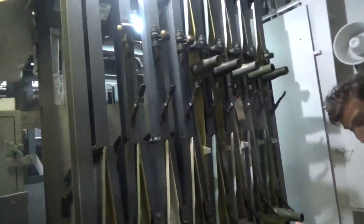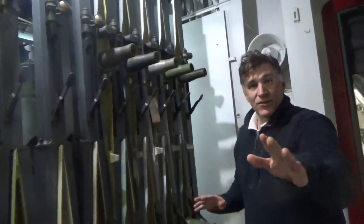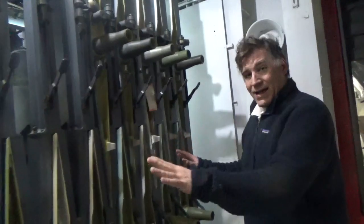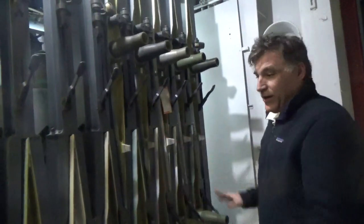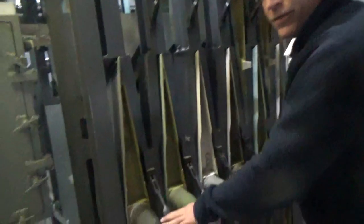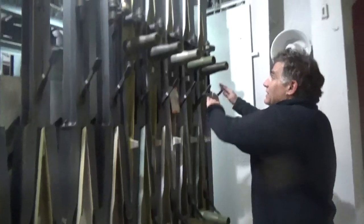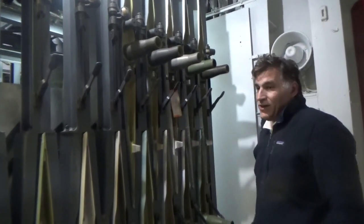We've got Teresa on the camera again. Look at this — this is pretty nice. So here are the ready service racks, or the stowage compartments, that you've heard me talk about. Prior to yesterday, we only had three. We cleaned all of these and filled them in. There's even still a nice original tag here.